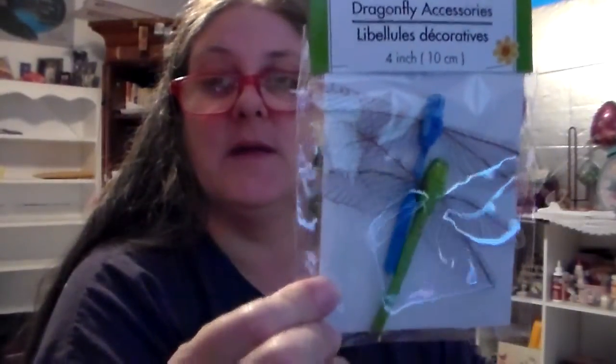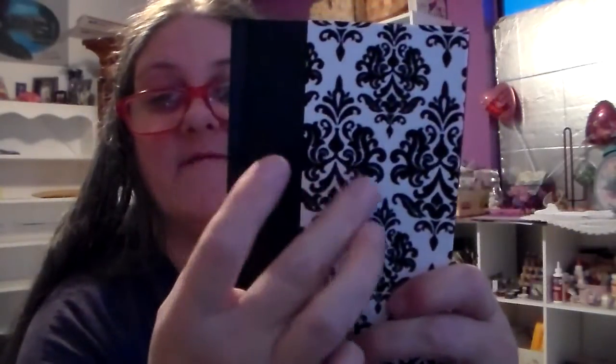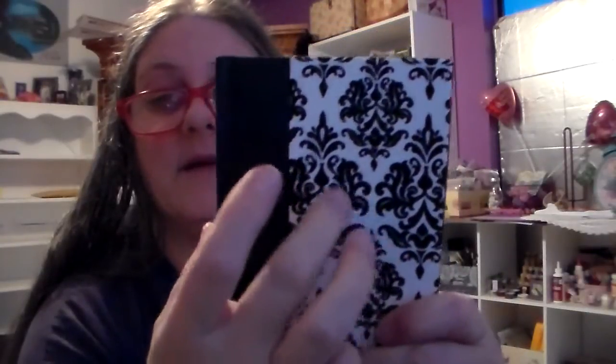Now in the second bag, I found a pack of cute pretty colored dragonflies — I love dragonflies as well as butterflies. And I got a cute little journal — it feels velvety on the black damask part. It's black and white, and this is what Angela likes.